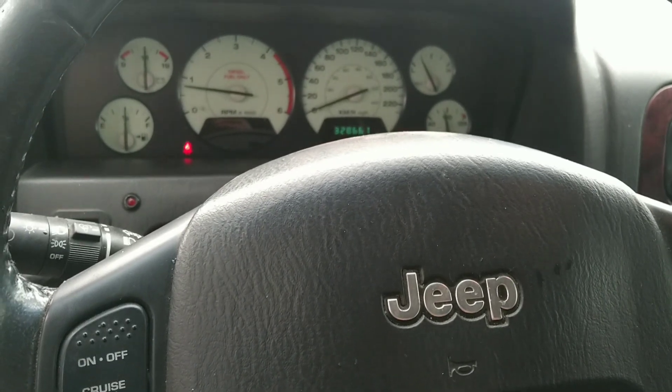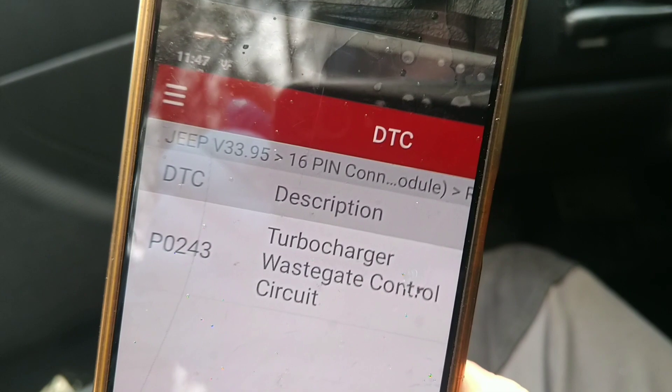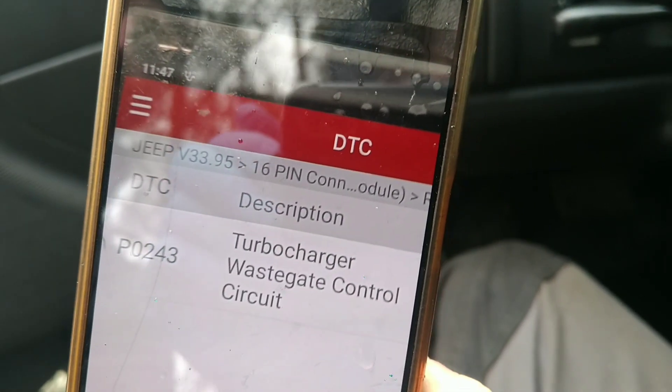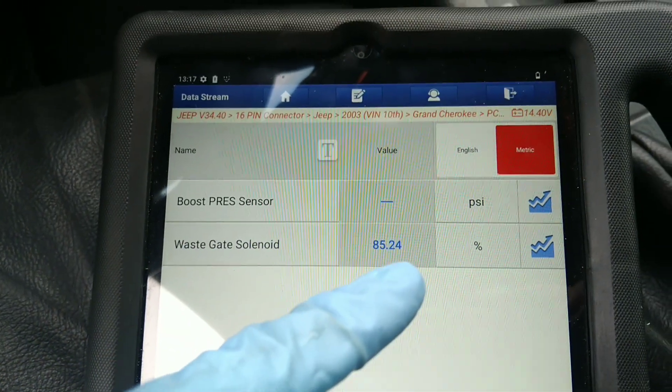What is the problem with Jeep turbocharger problems? You get fault code P0243 turbocharger wastegate control. You can see there is a problem in the wastegate solenoid percentage.